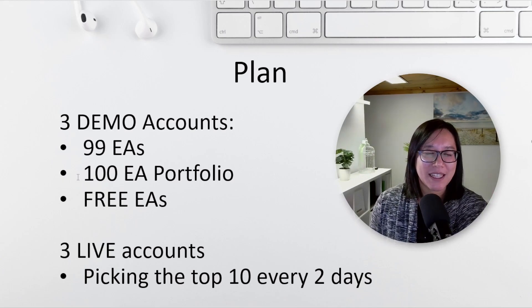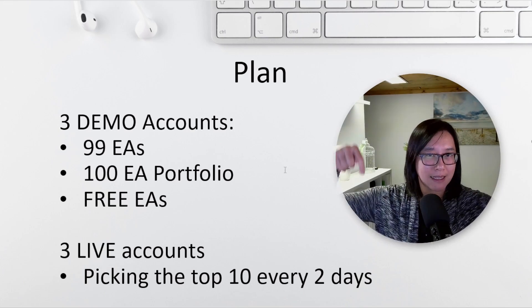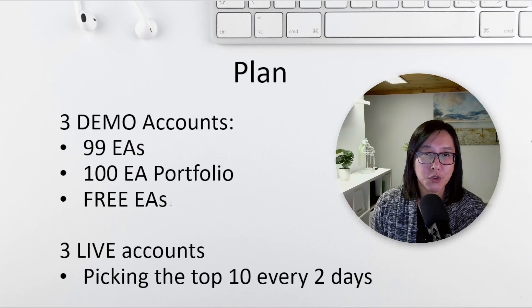The second account was going to use the 100 EA portfolio — another course Petco has, which I purchased for 26 euros, but available to you for 17.99 euros. I'll post links to both courses in the description. The last account was a bunch of free EAs that Petco has been sharing on YouTube.